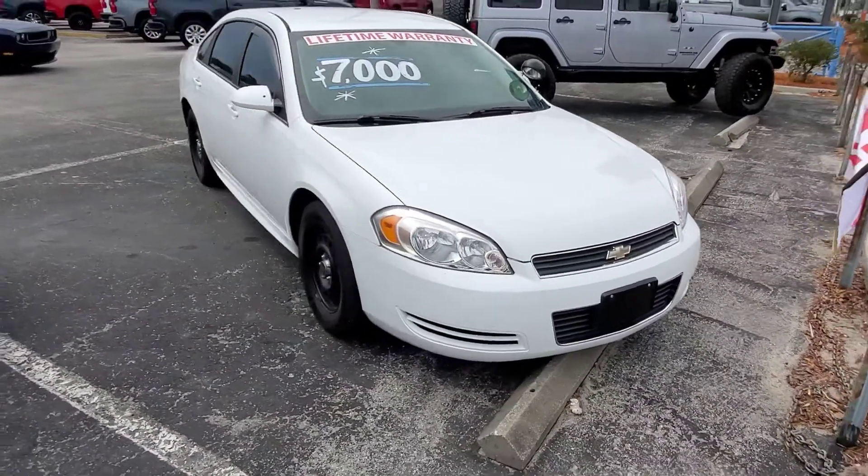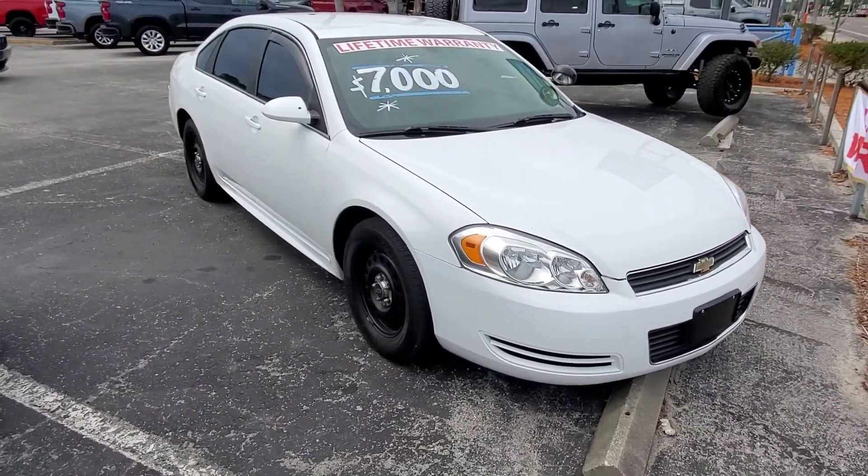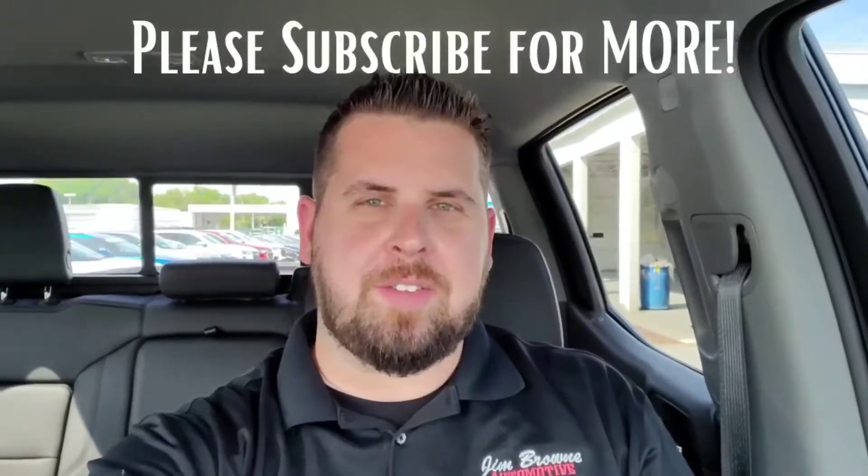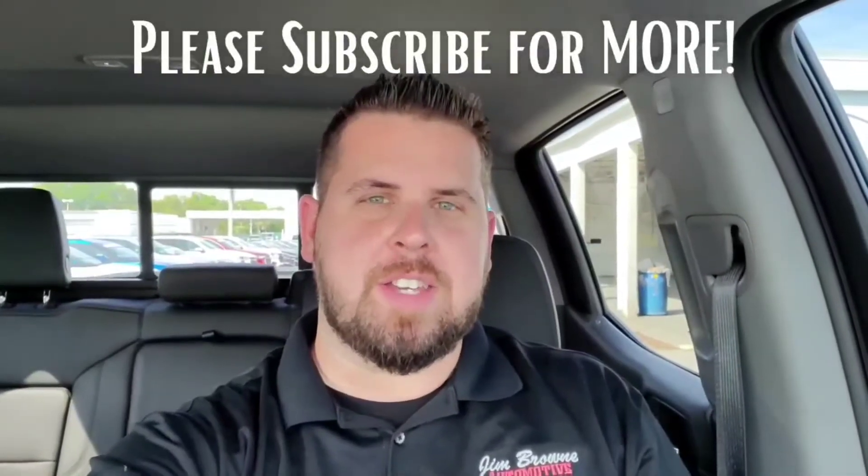If I missed anything or you'd like to see more video, reach out to me. Hi, this is Clint from Jim Brown Chevrolet in Tampa, and this is our 2011 Chevy Impala. Thank you so much for watching that video — I hope you liked it.